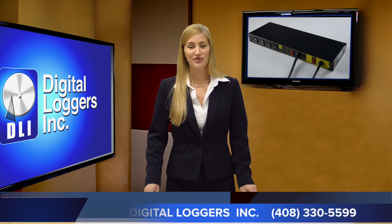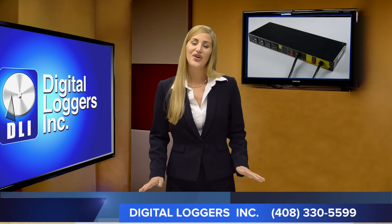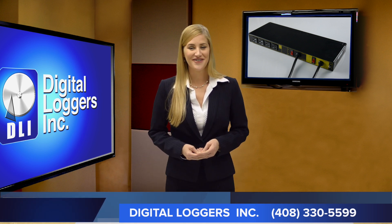Take advantage of our risk-free 15-day trial. Order online now, or call 408-330-5599.